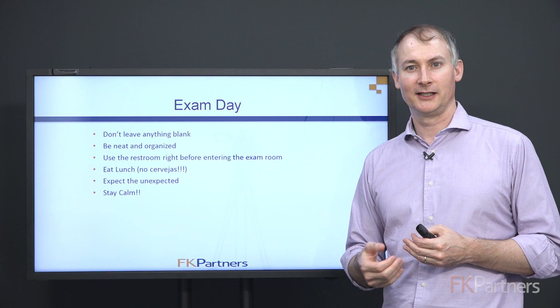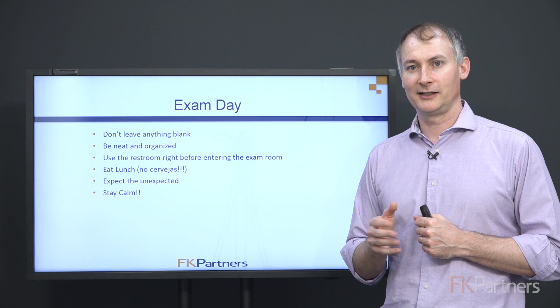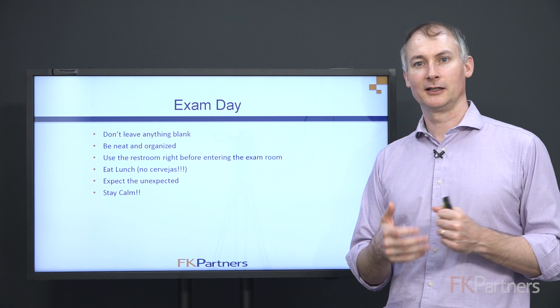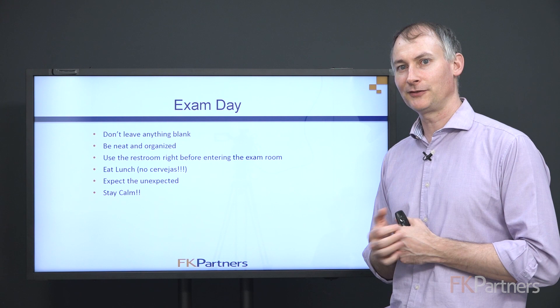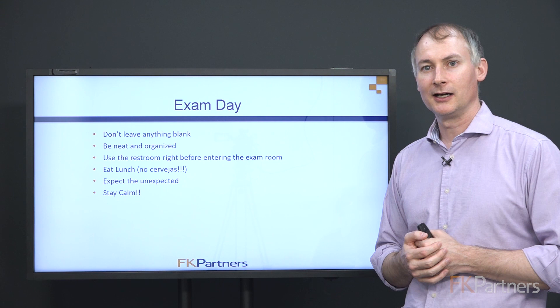Never leave anything blank — it's a multiple choice test with only three possible answer choices. If you have no idea, you still have a one-in-three chance; if you can eliminate a choice, you have one-in-two odds. Give yourself a few minutes at the end to fill in anything you skipped. Be neat and organized — make sure the scanning equipment can read your answer choices. Use the restroom before the session. Make sure you have a healthy lunch so you're energized for the afternoon session at 2 p.m.